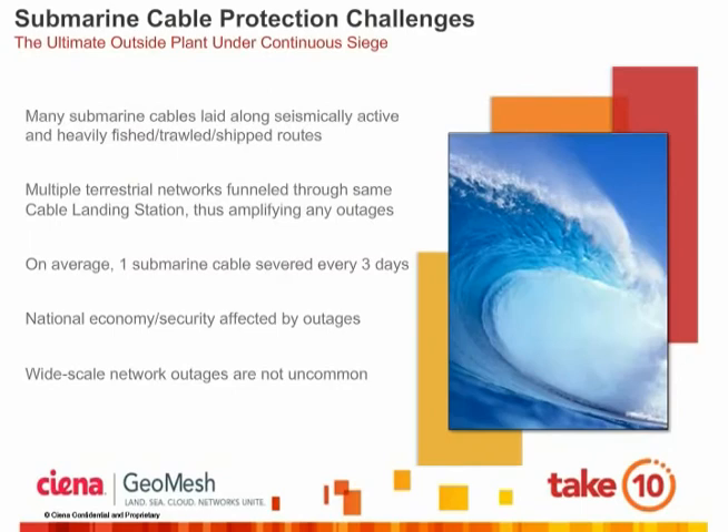Submarine networks are truly the ultimate outside plant, given the inherently harsh operating environments of the world's seabeds. Submarine cables are subject to faults caused by humans — such as ship anchors and fishing activities — and Mother Nature's earthquakes and tsunamis. It is estimated that a submarine cable fault occurs every three days, and repairing these faults is much more difficult and time-consuming than terrestrial faults, primarily due to their location at the bottom of oceans. As we become increasingly interconnected, the economy and even the security of a nation can be affected by submarine network outages, meaning cables upgraded to multi-terabit capacities must be better protected.